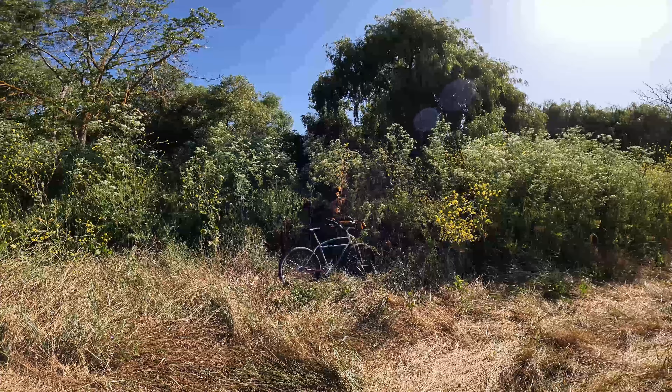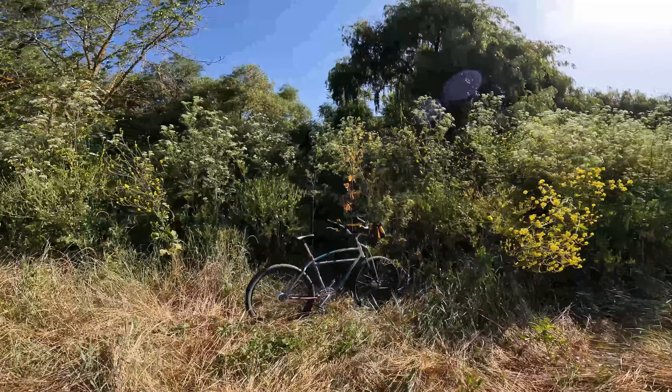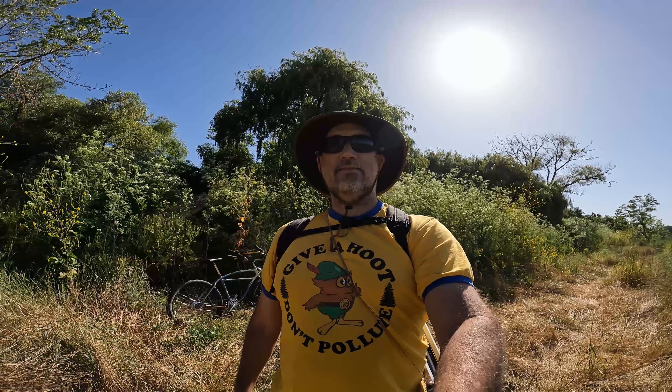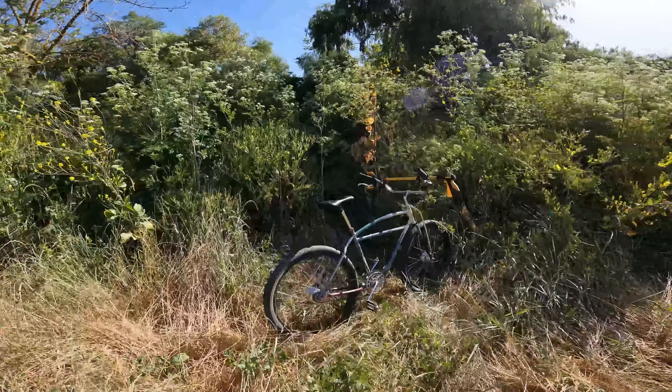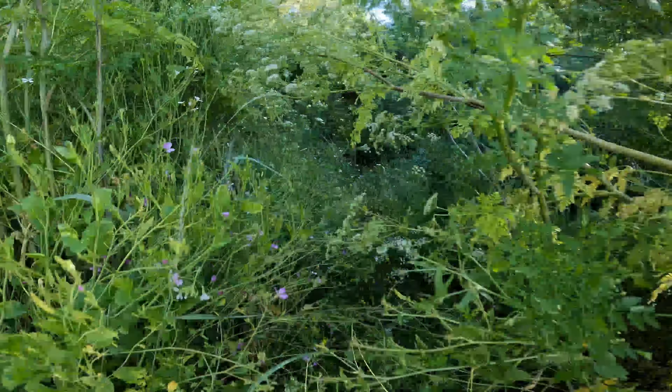This time of the year the brush is growing in thick. It gets hard to find these paths to the creek. You have to use the wildlife trails. Here's a good wildlife trail — it's kind of tamped down a little bit.